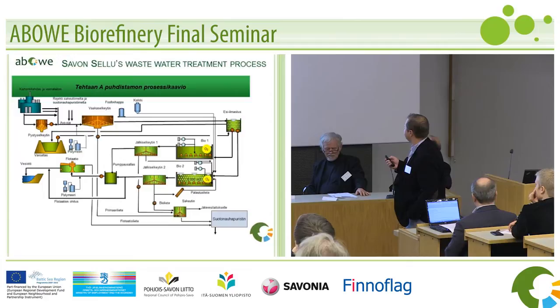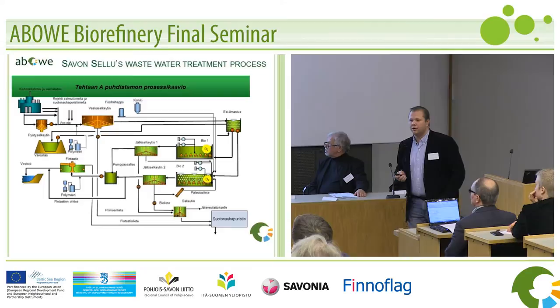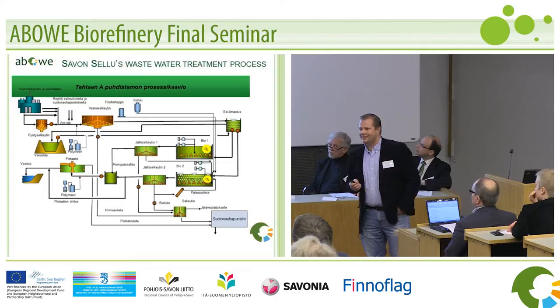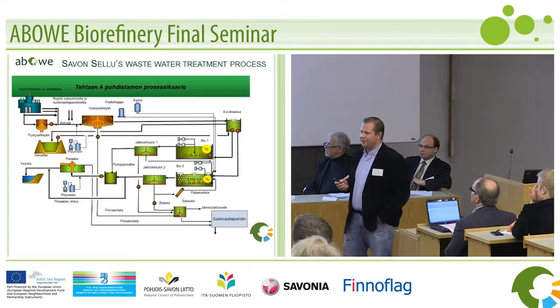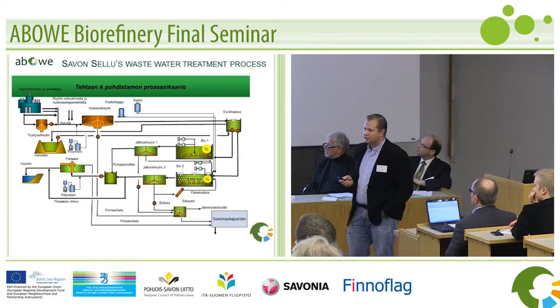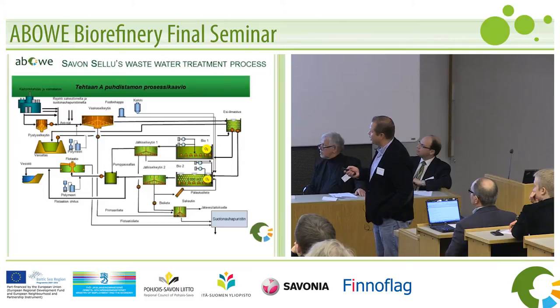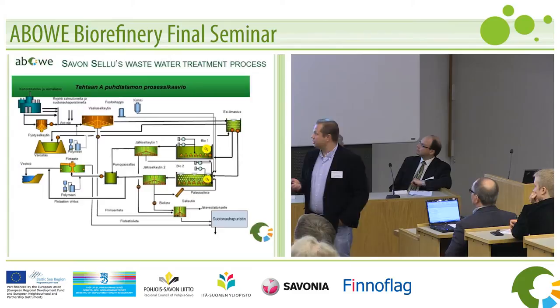Then they put some air into it and start to prepare the microbiological process. So this is in a way a pure microbiological process. There are these kinds of nasty things, as Elias was saying — they might be living in these pools because they've been there for maybe 20 years. We are getting part of those in the sludge as well. We are getting the primary sludge, then the bio sludge, and then the flotational sludge, which comes right before the water hits back into the lake.